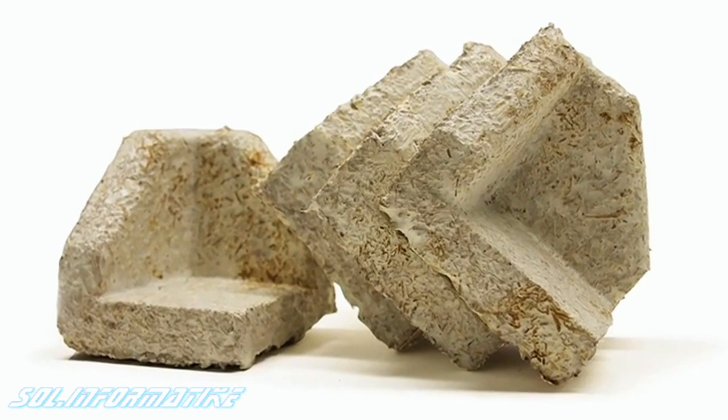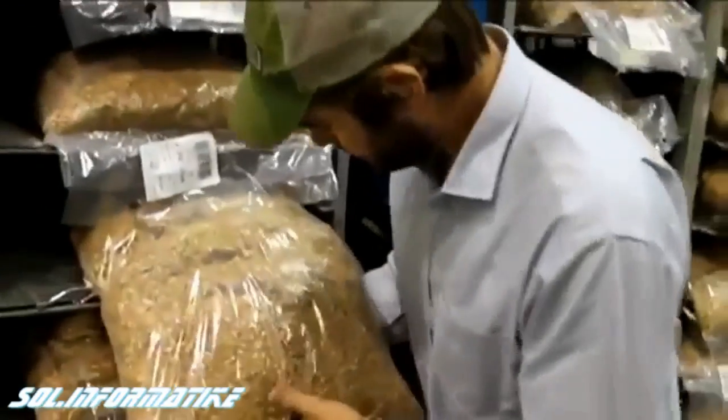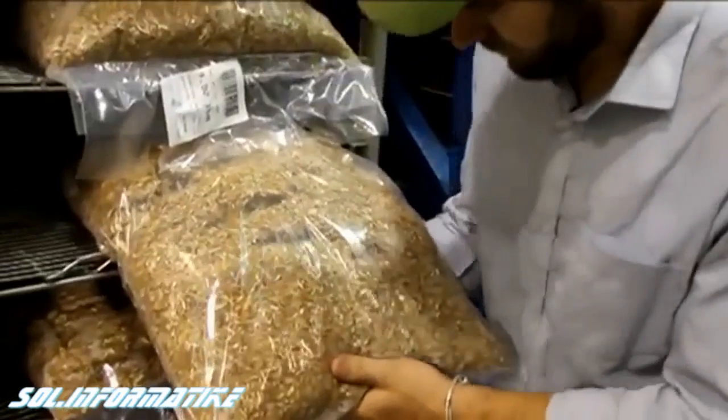We're working with this really innovative company, Ecovative Design, to grow the lampshade out of mushroom material. It's organic, sustainable, and biodegradable. The process begins by combining agricultural byproducts like corn stalks and seed husks with the root structure of mushrooms, mycelium.